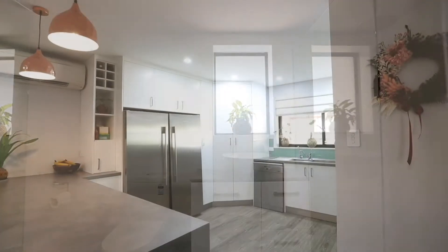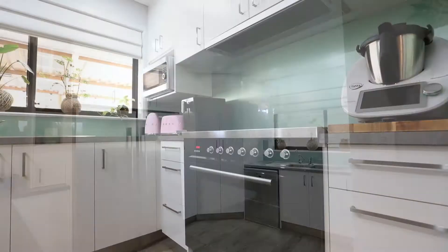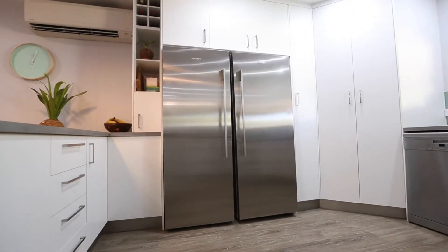The kitchen was freshly renovated in 2018 by local building companies. A chef's oven, a large fridge recess, and ample cupboard space are some of the main features of the kitchen.